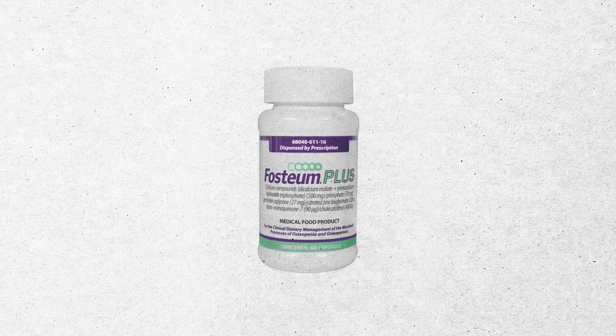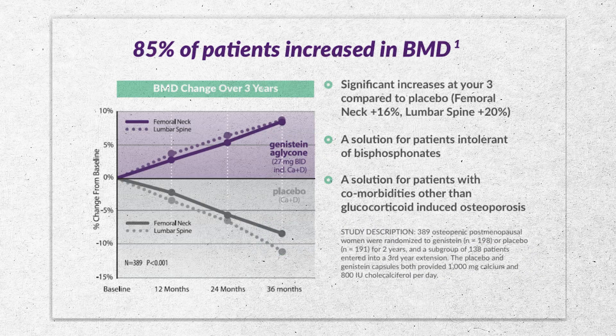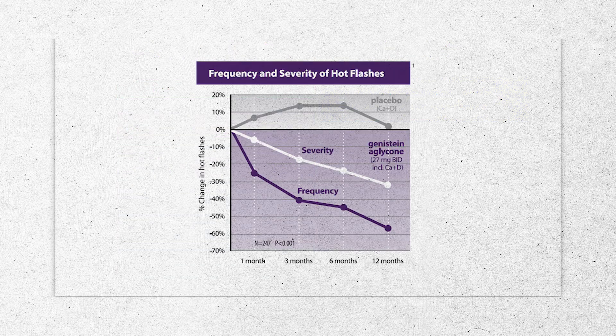Fostium has some pretty significant claims on its website. It claims to increase spine bone mineral density by 20 percent and femoral neck by 16 percent — those are pretty big claims. It also claims to improve vasomotor symptoms, so that would be night sweats and hot flashes for people suffering from menopause. I want to explore these claims because those are really big numbers.